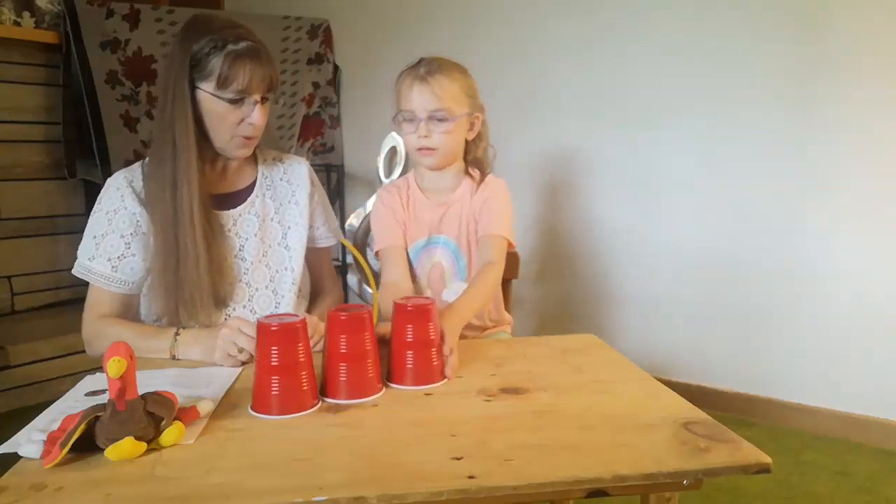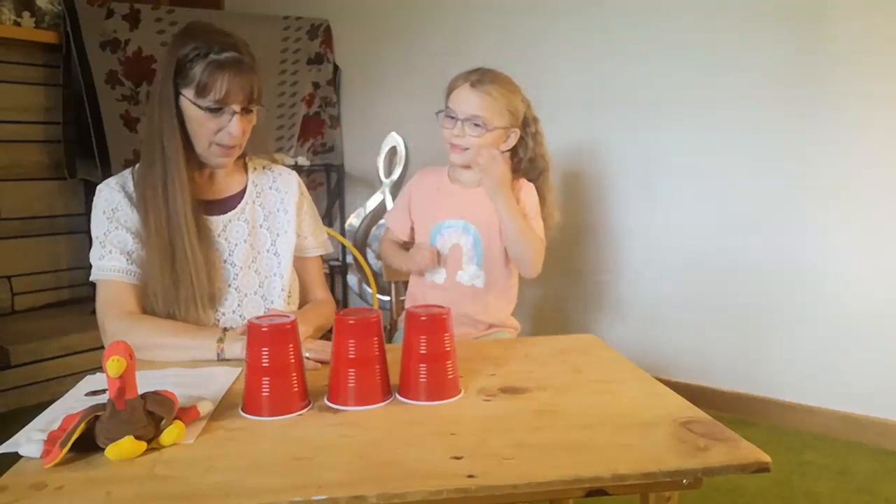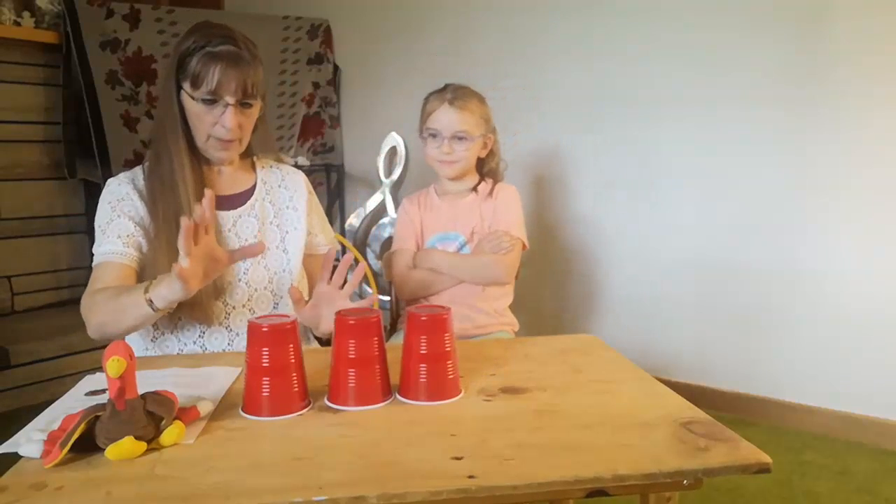Did you hide that already and I wasn't looking? So now I have to try to guess where it is — I didn't see. Alright, I'll guess this one.